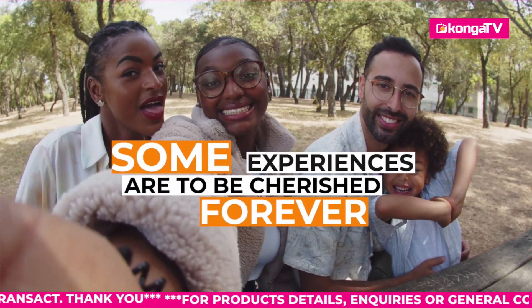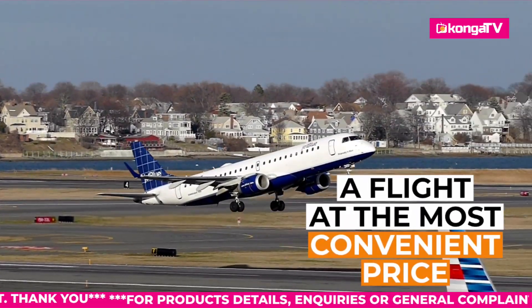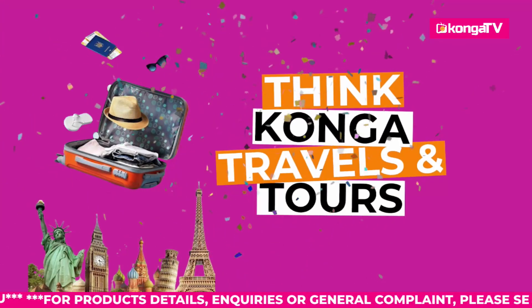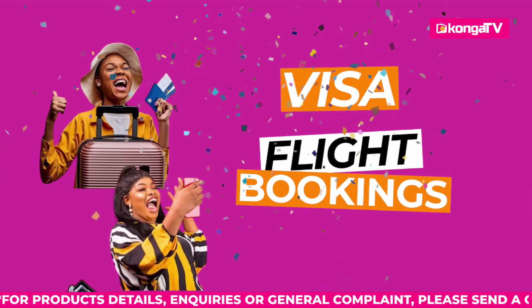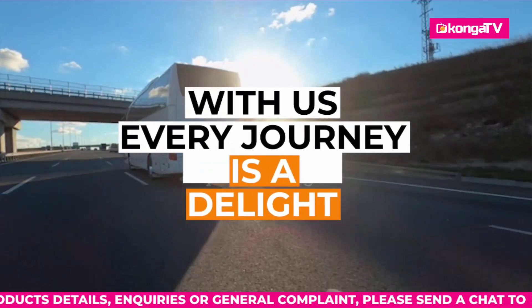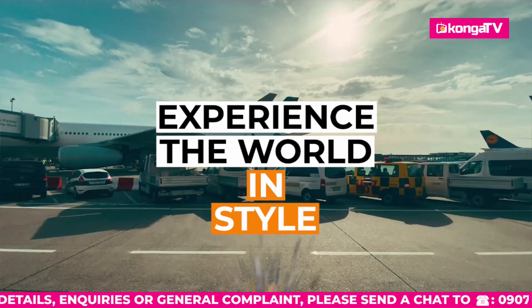Some experiences are to be cherished forever. Looking for a perfect getaway, a flight at the most convenient price, or a luxury stay at a hotel anywhere in the world? Think Konga Travels and Tours — the one-stop shop for all your visa, flight bookings, and accommodation needs at the click of a button. With us, every journey is a delight. Konga Travels and Tours — experience the world in style.